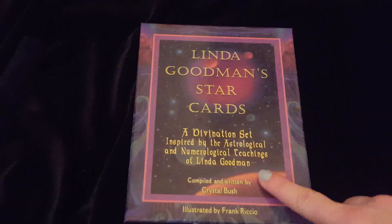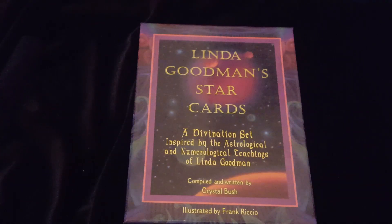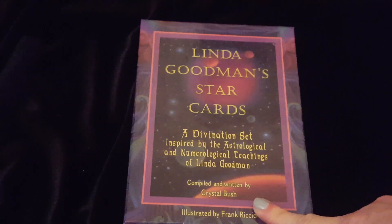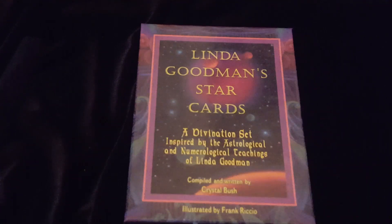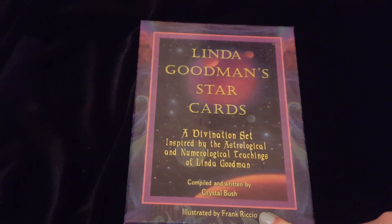It says a divination set inspired by the astrological and numerological teachings of Linda Goodman. She did not create this deck — it was created by Crystal Bush, who apparently is her protege, and it was illustrated by Frank Riccio.